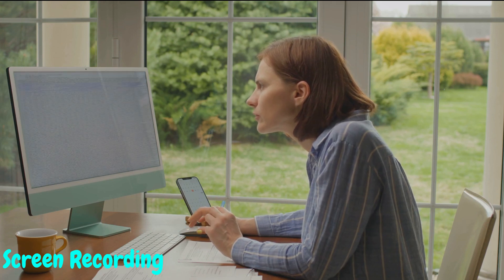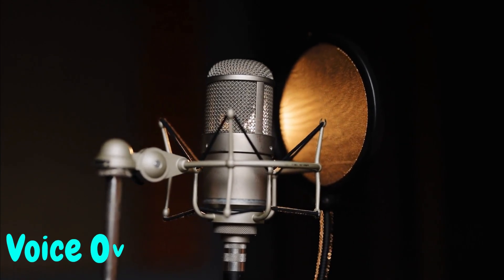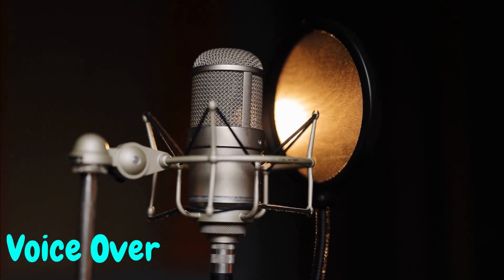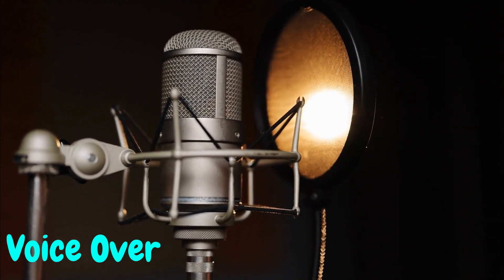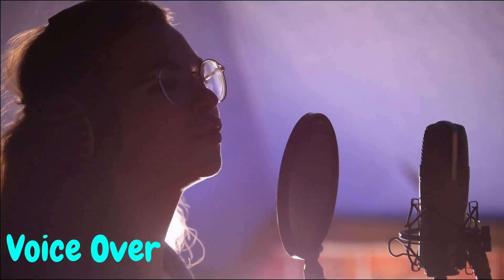Tip number two: voiceover narrations. Speaking of voiceovers, they're a fantastic way to earn money on YouTube without ever revealing your face. You can create captivating storytelling videos, narrate animated content, or produce exciting audiobooks. With a compelling voice and the right content, you'll keep your audience hooked, all while maintaining your anonymity.